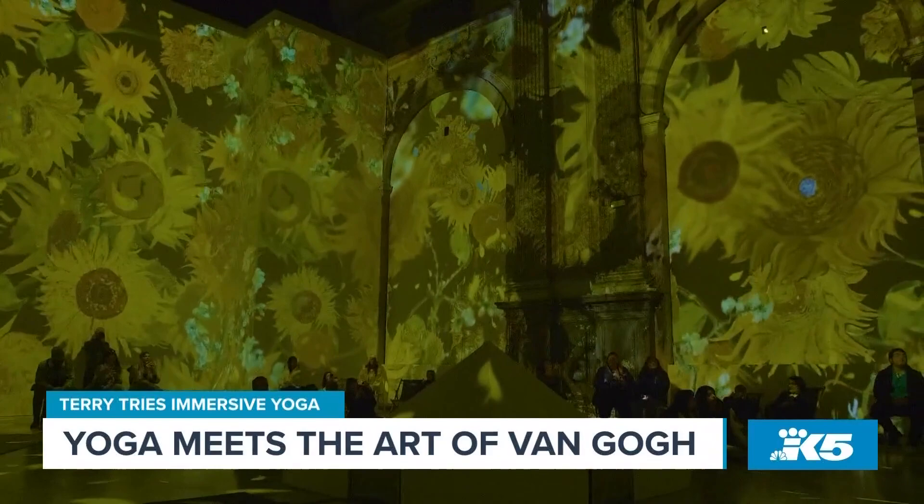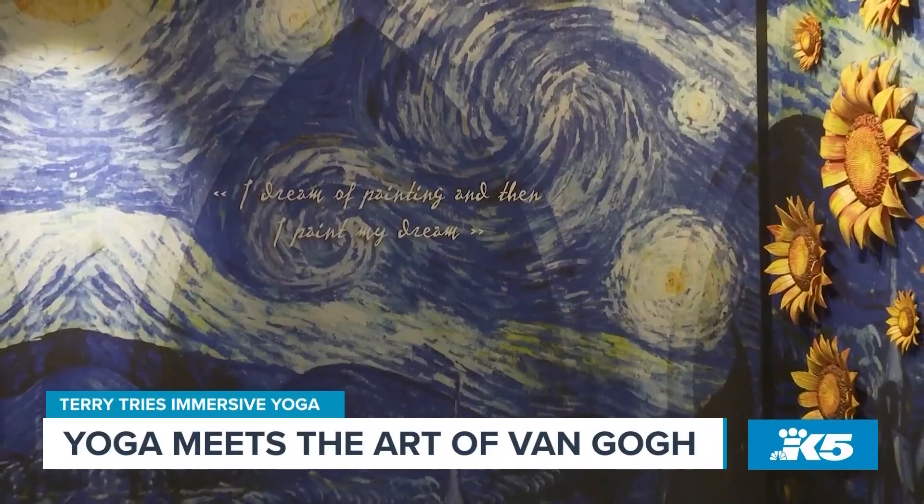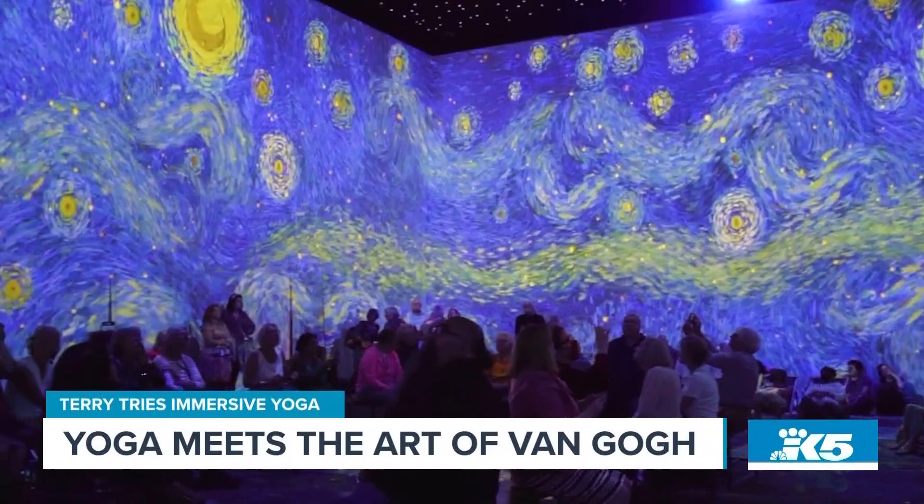We sent our Terry Holloman to the Van Gogh Exhibit Seattle. Check it out. Wow, this place is incredible. Can you tell us exactly where we're at? We are at the Van Gogh Immersive Experience in SoDo.